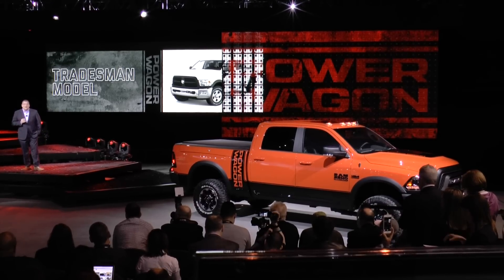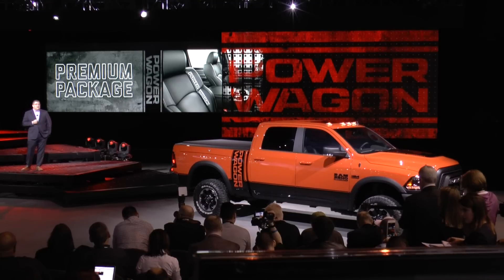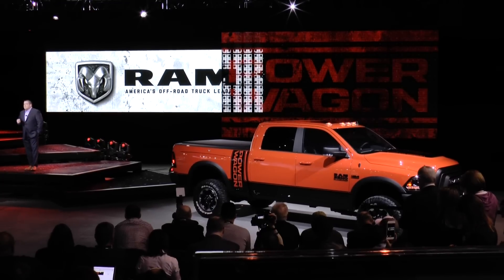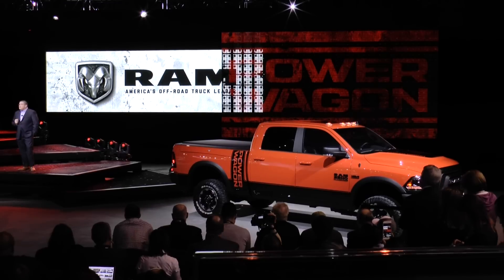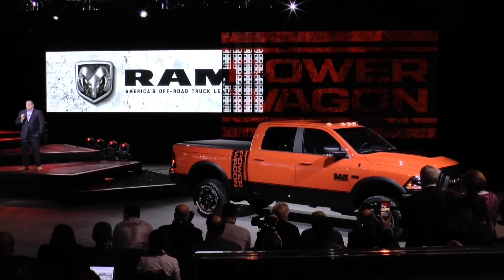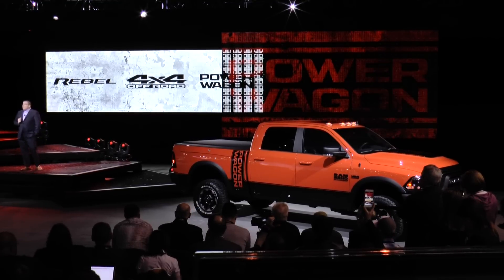For those who enjoy a more luxurious version, a premium package will be available with a leather interior and other select refinements. That brings us back to Ram's claim to the title of America's Off-Road Truck Leader — beginning with authentic truck capability and going as deep into the woods or as high into the mountains as our customers want. We'll take them there with Ram Rebel, the new Ram 2500 Off-Road, and Ram Power Wagon.